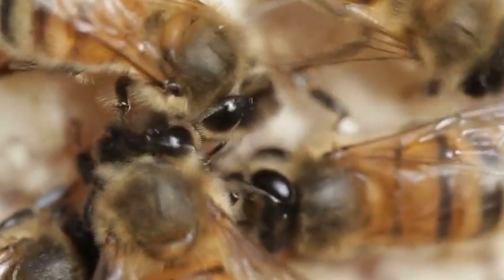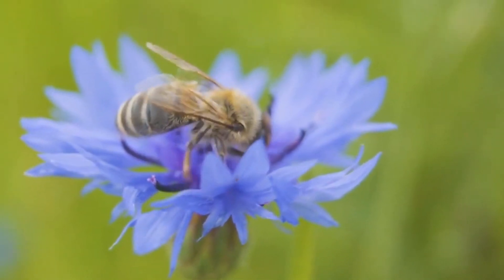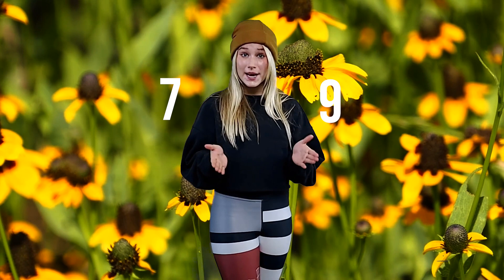There are over 20,000 known species of bees that I'm afraid of — except for this one. It's too cute to be afraid of, and it's only 7 to 9 millimeters in length. It's so tiny!